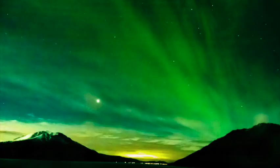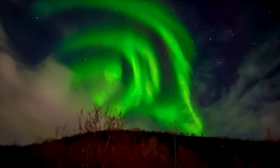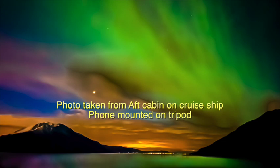Now these aren't the best photos as the phone was handheld, which caused slight movement blur. Next time I visit Norway, I shall have my lightweight tripod with me and the photographs will be very sharp as well as colourful.